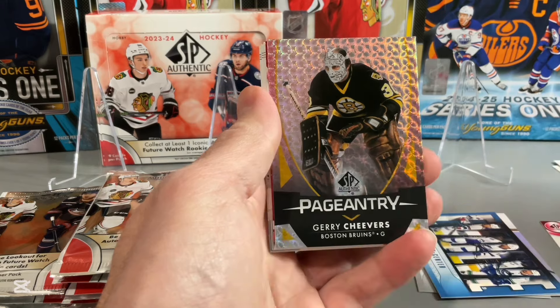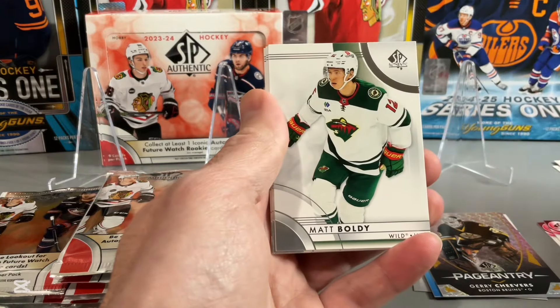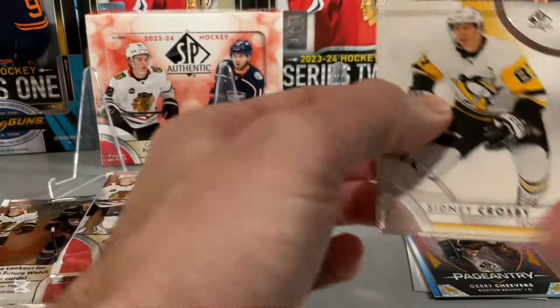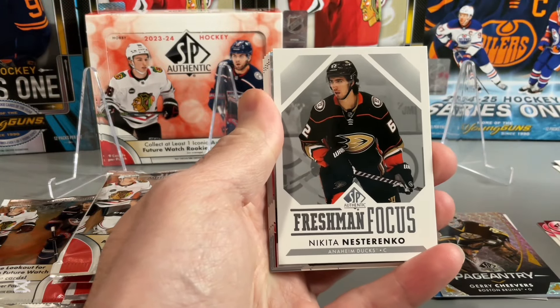Evolve, Pageantry — Jerry Cheevers. Future Watch Red: Raphael Lavoie. Certainly I do like the on-card Future Watch Autos, but it's hard to hit a really good one.